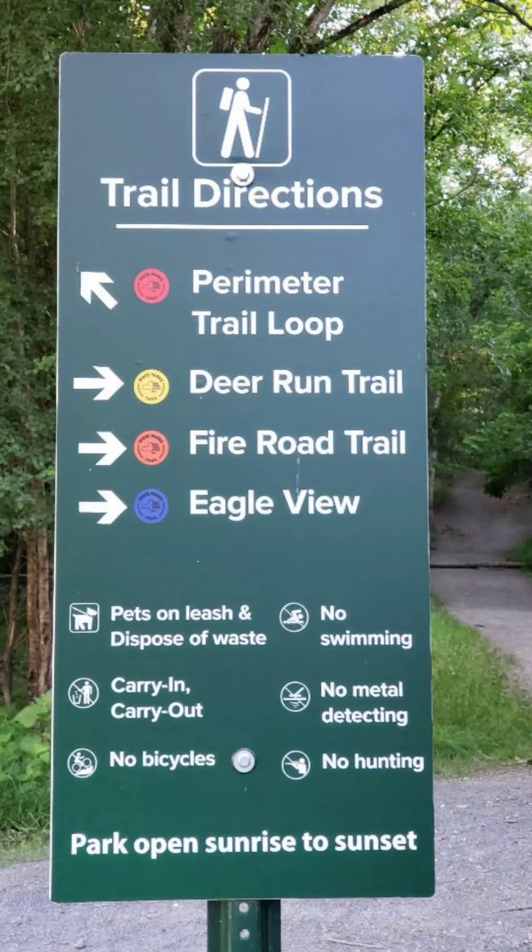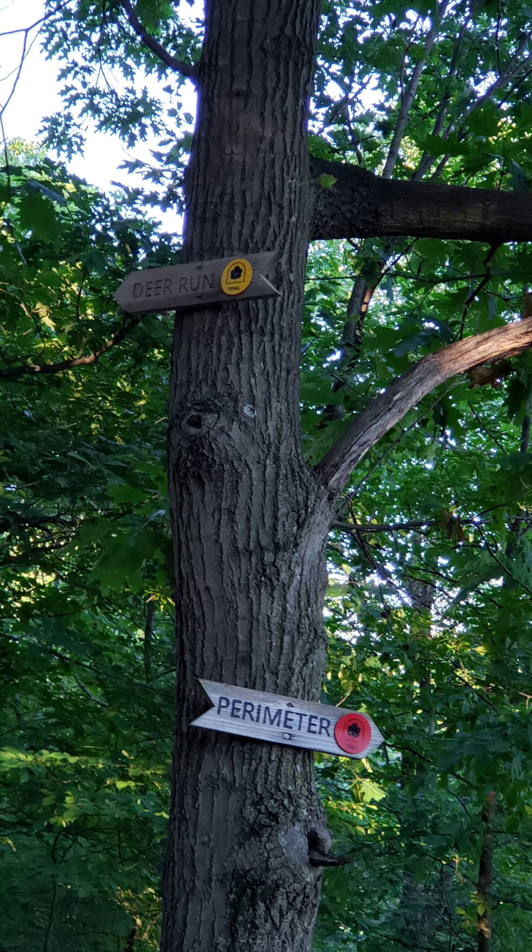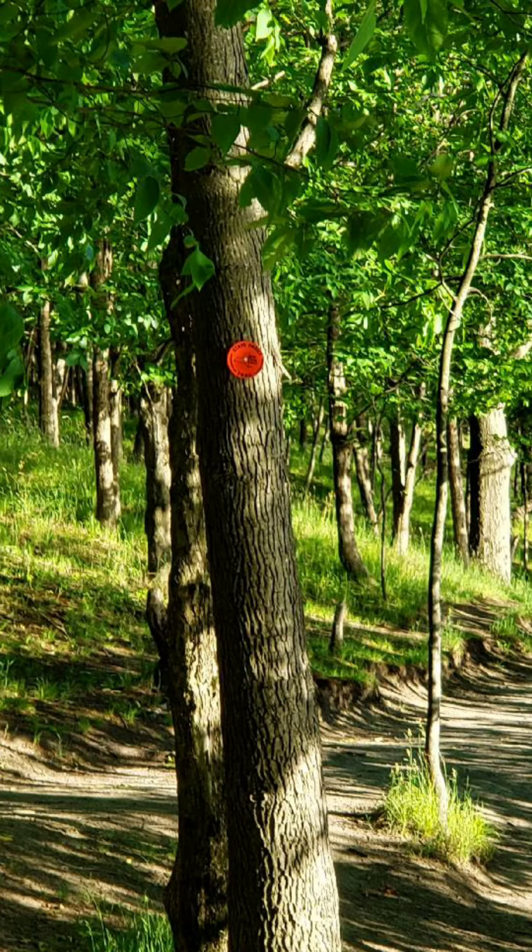The trail directions are clearly marked, and they also took it as another opportunity to list the rules of the park. Once you get on the trails they are clearly marked — this park did a really excellent job of marking the trails.